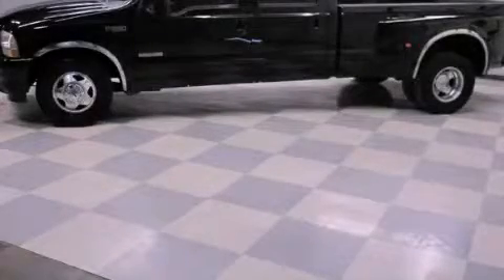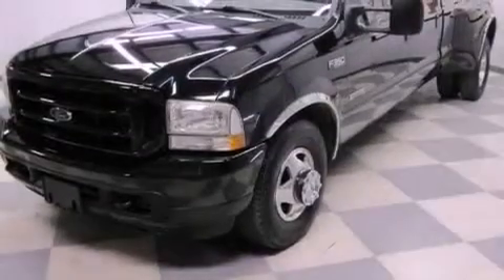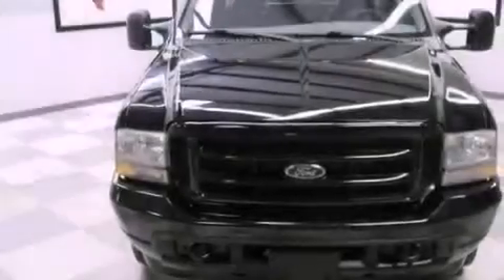This is a 2003 Ford Super Duty. It has what you need for work as well as what you want for play. It has a 6.0 liter 8-cylinder engine and an automatic transmission.